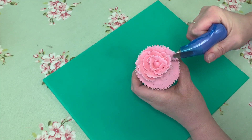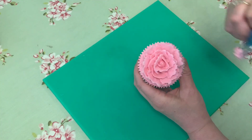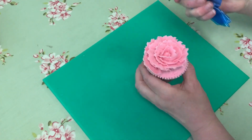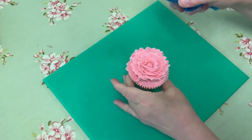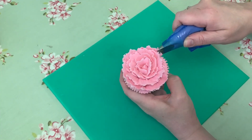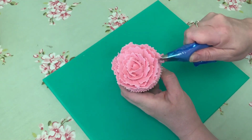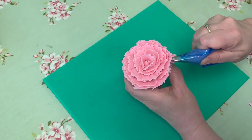Buttercream is quite stiff because otherwise it would collapse. The petals are getting a little bit bigger each time as we go round. The aim of the game is to go right to the edge of the cupcake, and when the buttercream starts to move down the bag, start and tighten it back up again. And there we go — finished.